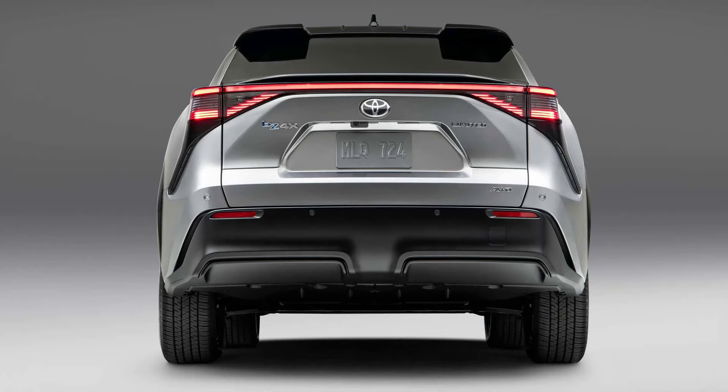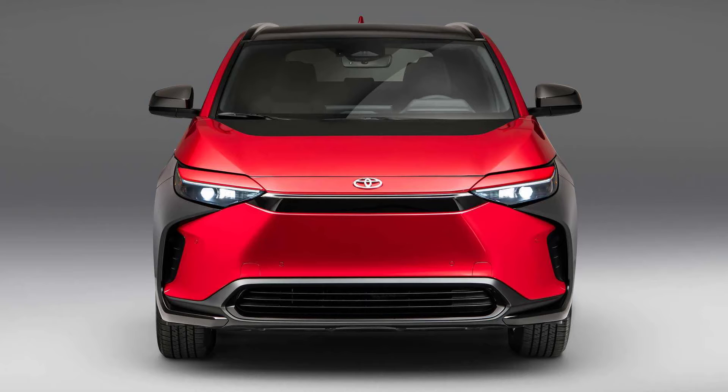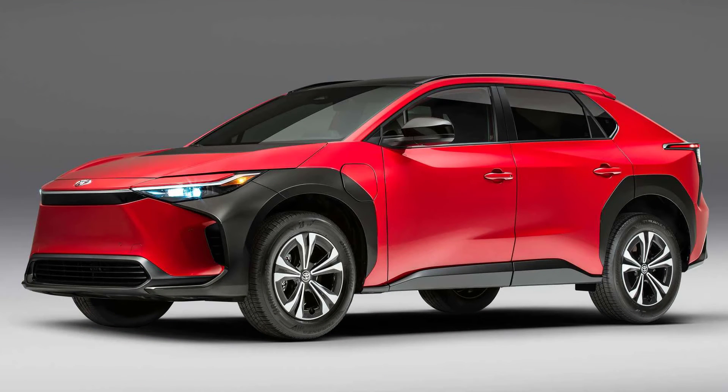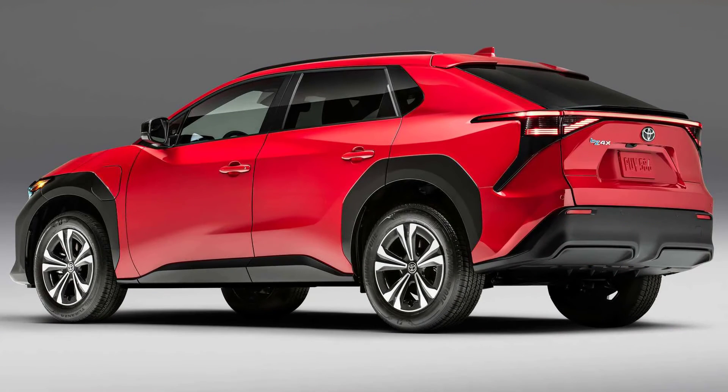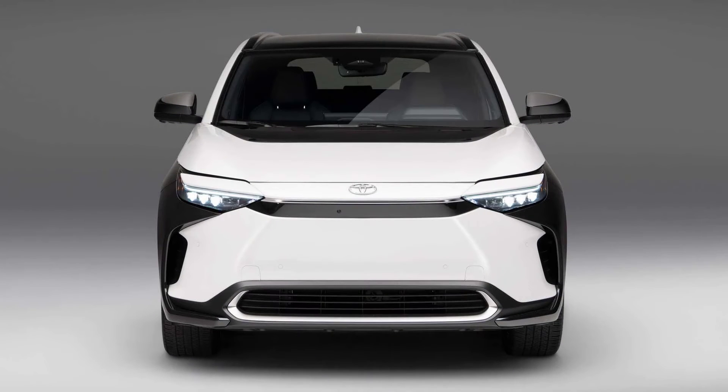The interior amenities include a dual-pane panoramic roof. There are Type A and C USB ports that let occupants plug in their gadgets. The BZ4X has tech that makes driving in chilly weather more comfortable. In a first for Toyota, there's a radiant foot and leg heater for front occupants. The seat and steering wheel are also heated, plus there's a heat pump system for warming and air conditioning the cabin.